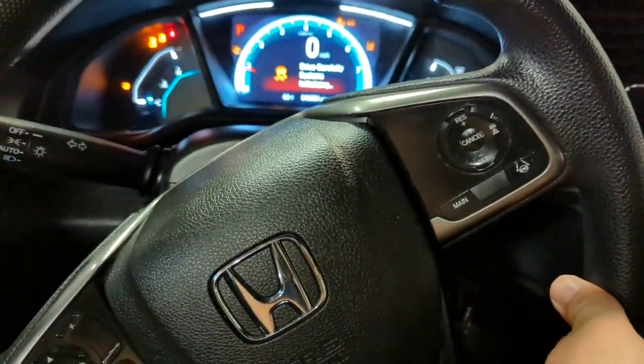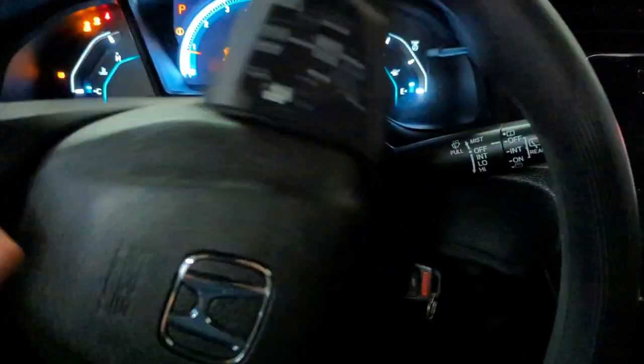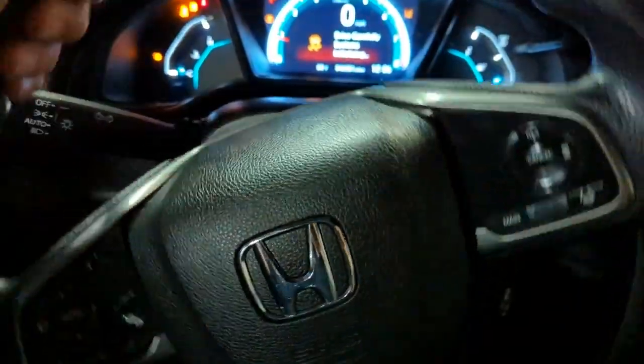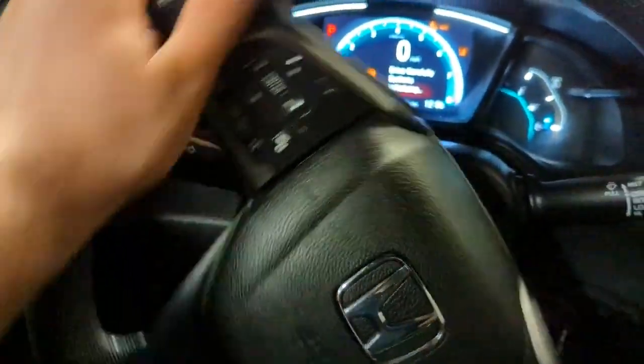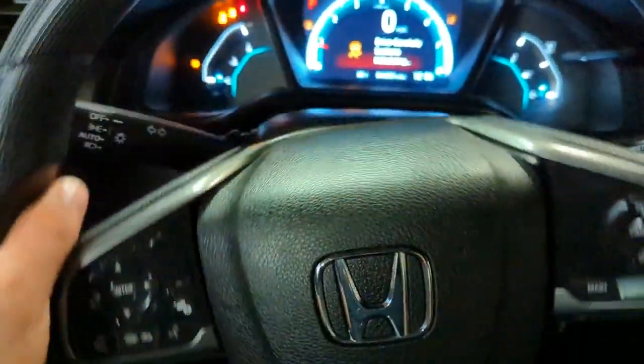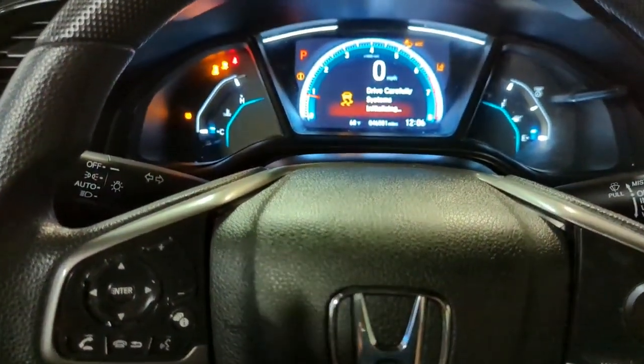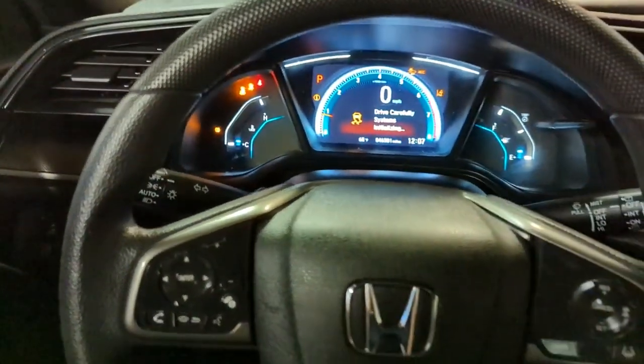Then turn all the way to the left and hold for another second. Do this twice, and after this just drive for a couple of minutes. In most cases, if the issue is the steering angle sensor just needing a simple calibration, that will reset it and those lights will go away.